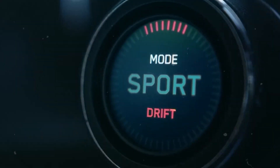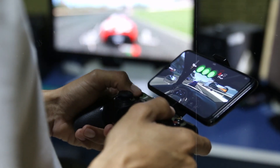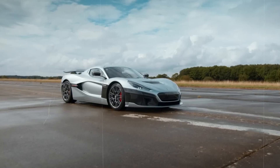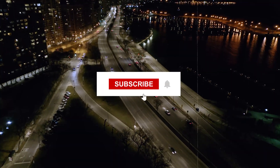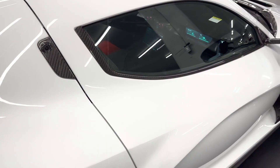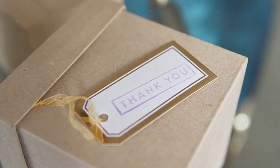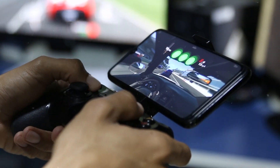The Rimac Nevera is a marvel of engineering, boasting an array of state-of-the-art technologies. While we've covered a lot in this video, there's still more to learn about the Nevera. If you're eager to delve deeper, be sure to subscribe to Ignition Life and stay tuned for forthcoming updates. We'll be uncovering more thrilling facets of this remarkable vehicle in the weeks and months to come. Thanks so much for watching, and we look forward to seeing you in the next video.